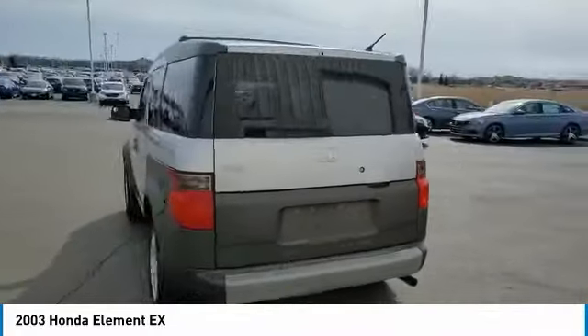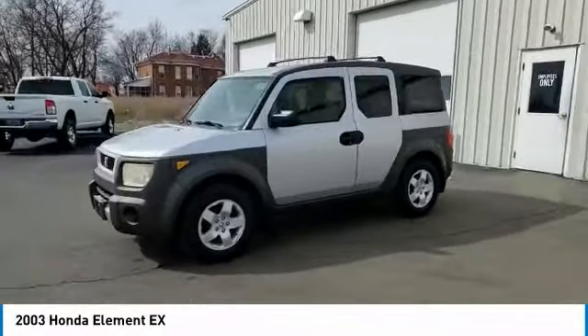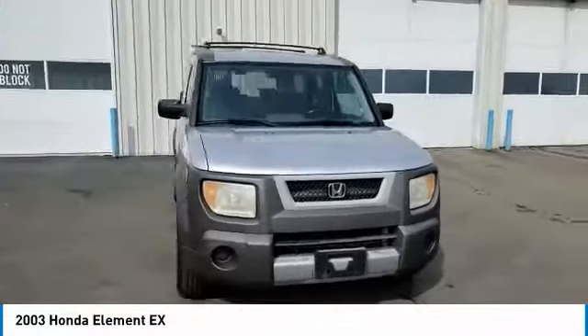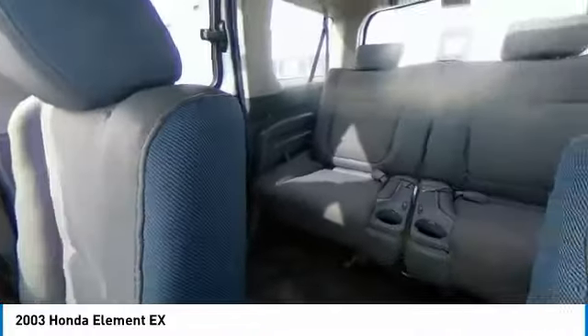Here are some of this vehicle's great options: four-wheel drive, alloy wheels, aluminum wheels, engine immobilizer, privacy glass, speed control, front all-season tires, rear all-season tires, four-wheel disc brakes, rear window defroster. Drive away with a great deal on this vehicle.